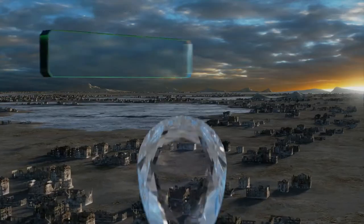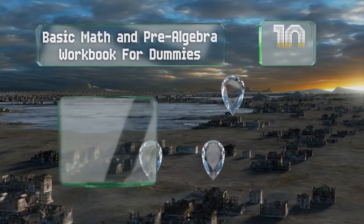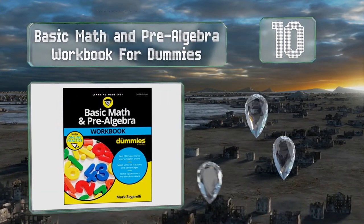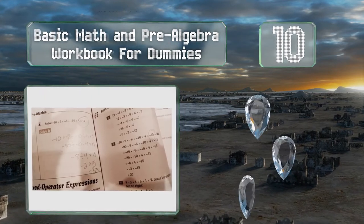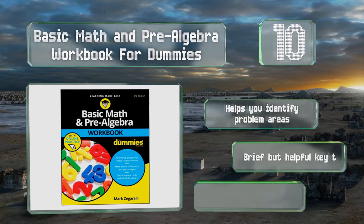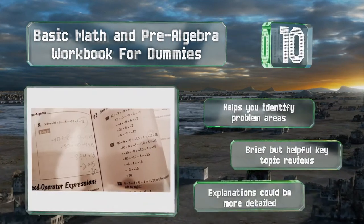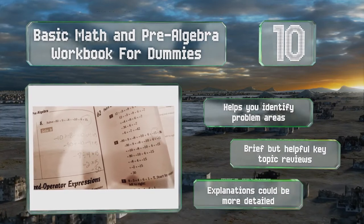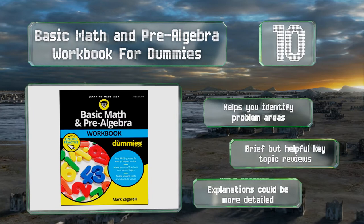Starting off our list at number 10, Basic Math and Pre-Algebra Workbook for Dummies takes a simplistic approach and conveys everything in straightforward language that even math-averse readers can comprehend. This one is a solid refresher for those who've left school. It helps you identify problem areas and includes brief but helpful key topic reviews. However, the explanations could be more detailed.